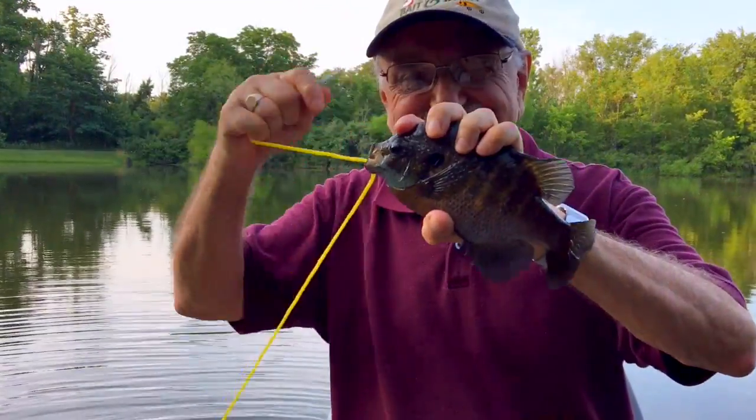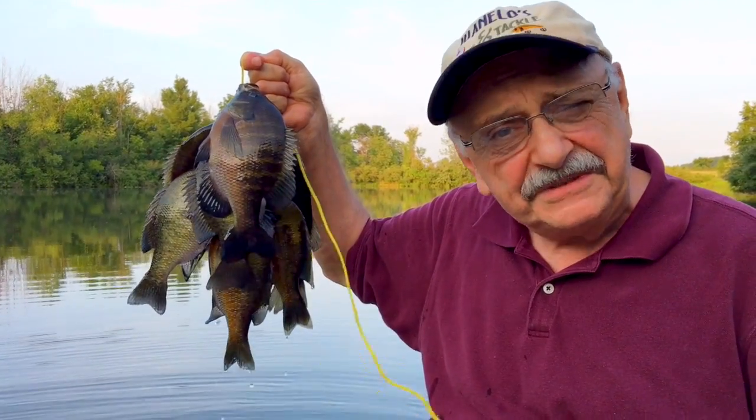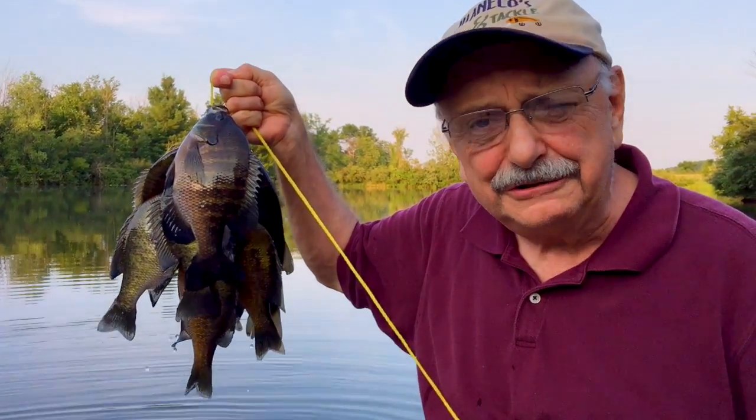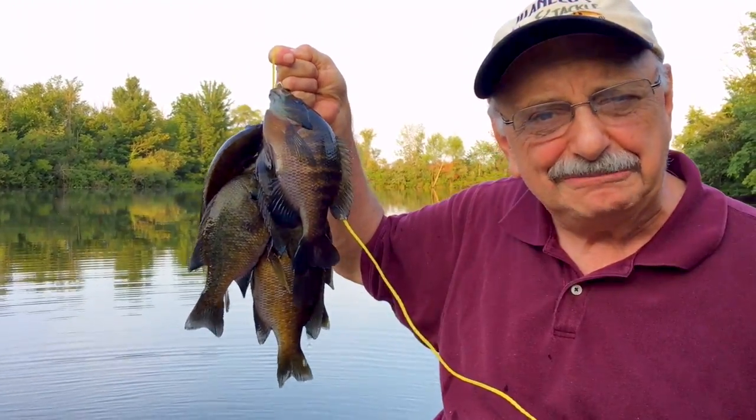Biggest bluegill of the day — look at this! Looky here, I've got seven nice bluegill and a bass. This is more than we need for our pistachio crusted fish, so let's get in the house, fillet them, and tomorrow we can cook them up.